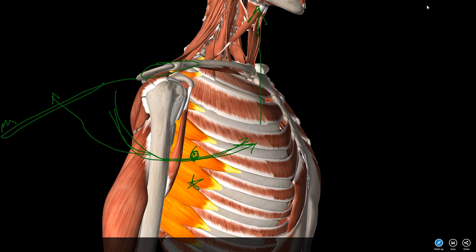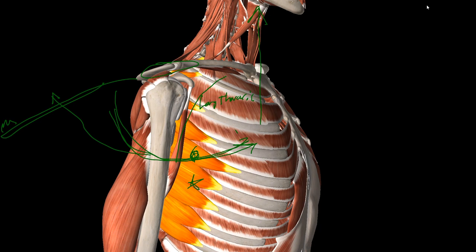If we sever the long thoracic nerve — for example, accidentally during breast cancer surgery when clipping breast tissue — the patient can no longer lift their arm over their head. On physical exam, when they press their hands against a wall doing pushups, the scapula protrudes outward — this is called winged scapula. Loss of long thoracic nerve equals inability to lift the arm overhead and winged scapula.